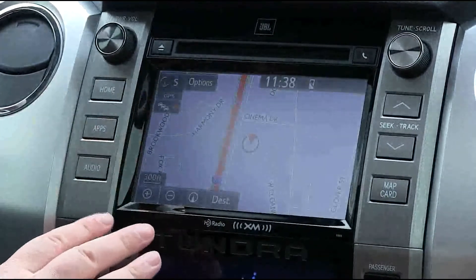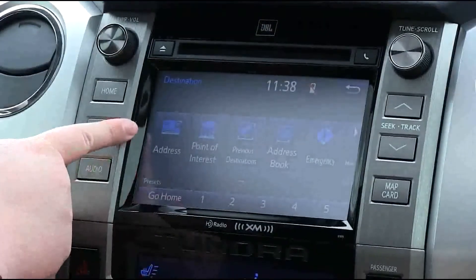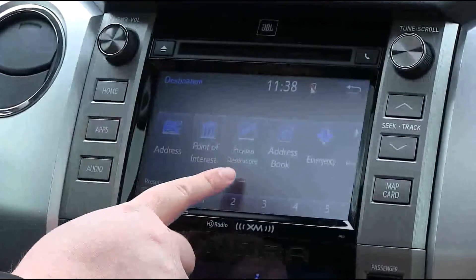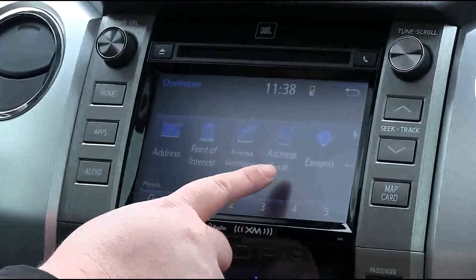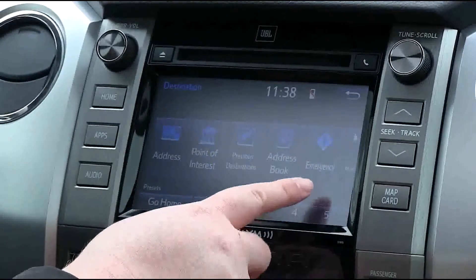Once you're here, you can enter your destination. The different options are: addresses, where you enter an address; point of interest, something you want nearby or somewhere you're going; previous destinations that you've entered; your personal address book from your phone; and emergency, which covers police stations, fire stations, and hospitals.